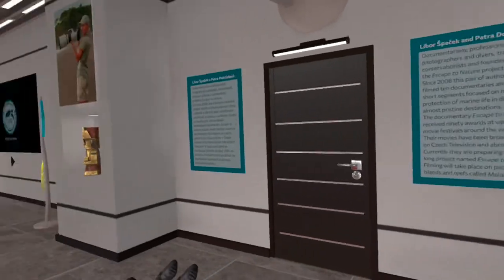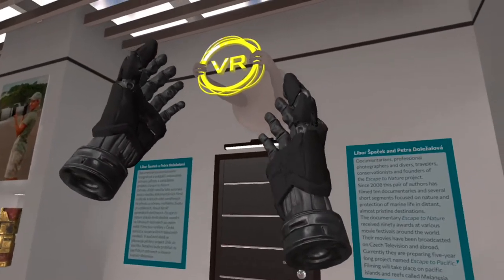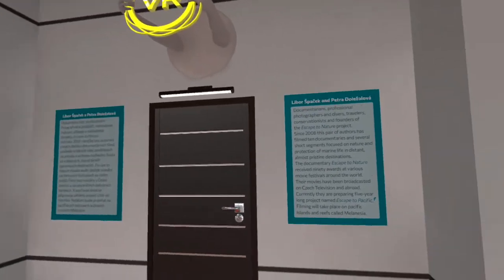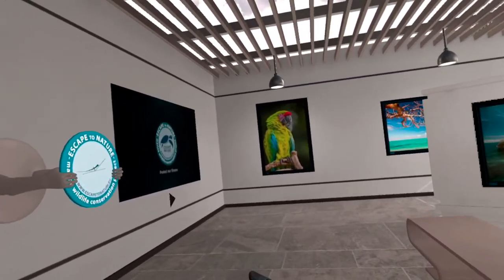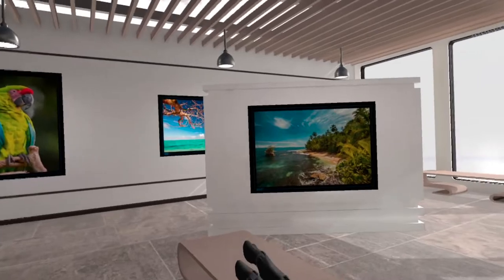And Petra Dolezalova — I'm sorry if I've pronounced that completely wrong. The developers of Victoria VR are also from the Czech Republic. And this gallery has just been in Paris as an exhibit there, and there have been some very, very good reviews.